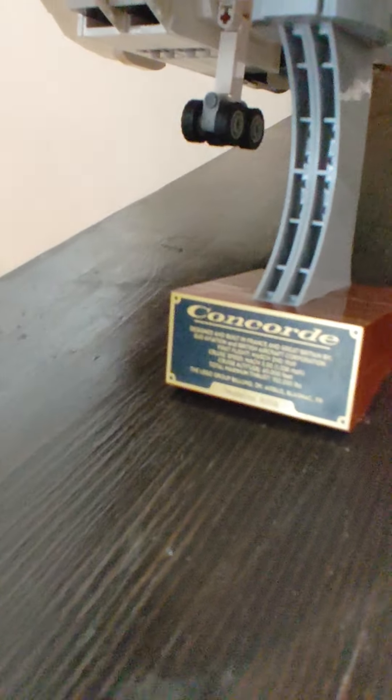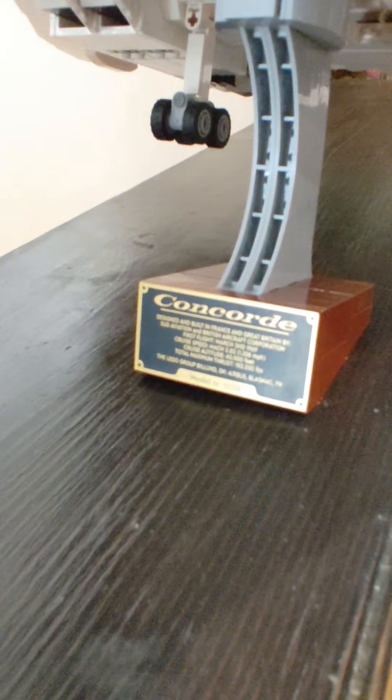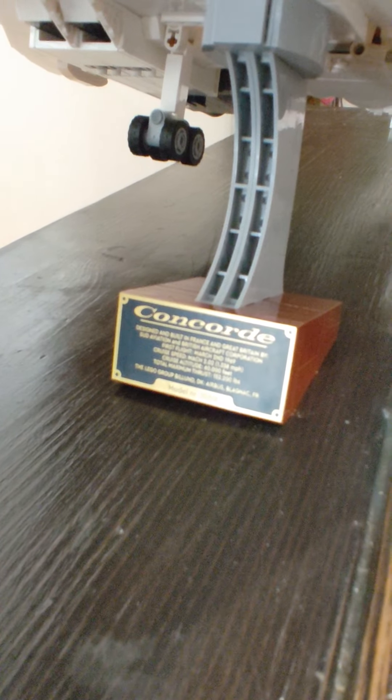This took a while to make. And the Concorde — designed and built in France and Great Britain by Sud Aviation and British Aircraft Corporation. First flight, March 2nd, 1969. Cruise speed, Mach 2, or somewhere near 1,600 miles per hour.